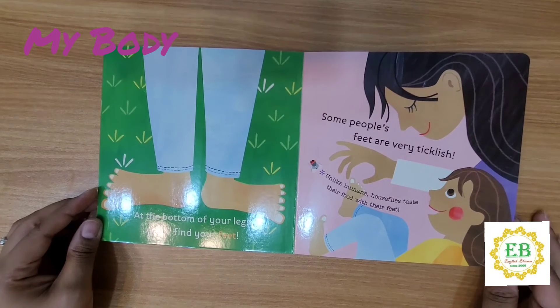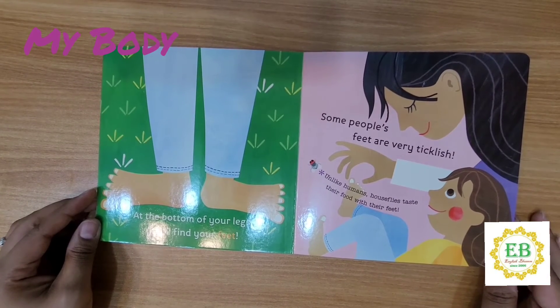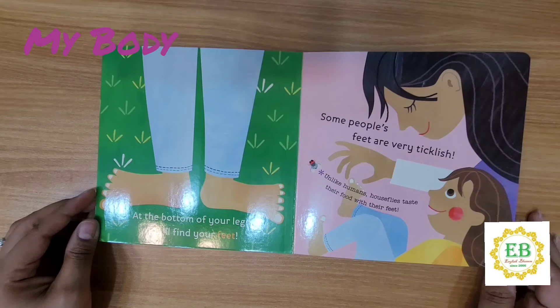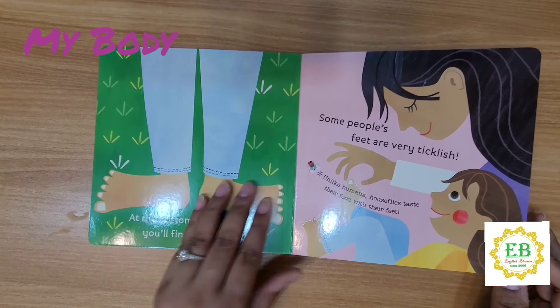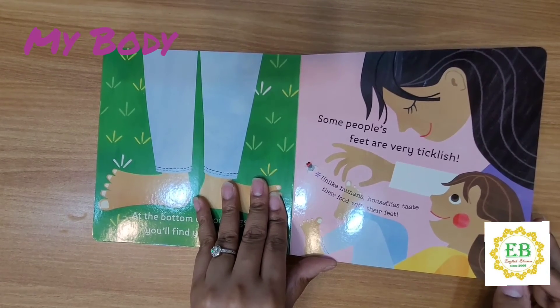At the bottom of your legs, you'll find your feet. Some people's feet are very ticklish. Unlike humans, houseflies taste their food with their feet. We taste with our tongue.